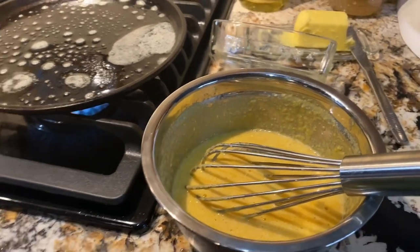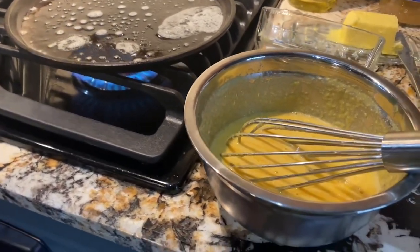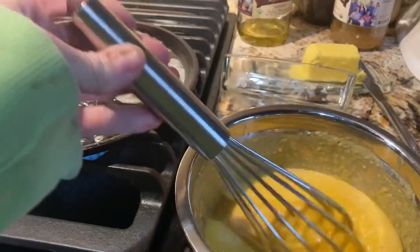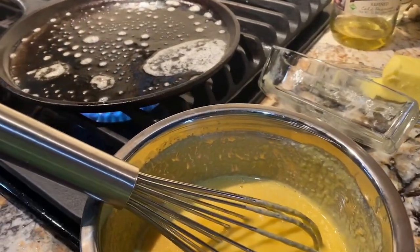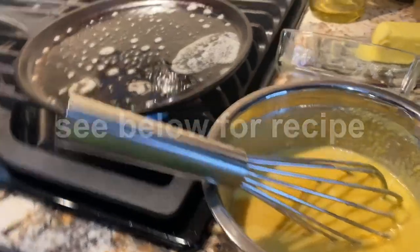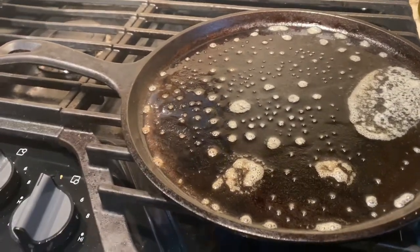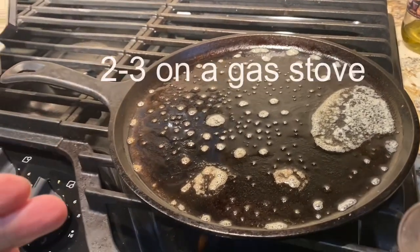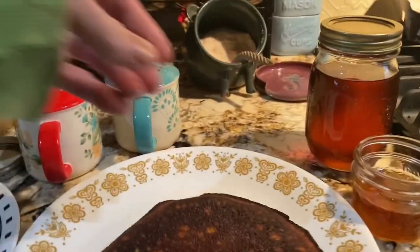Hey guys, it's the next morning and yes, I'm still sick. I'm gonna make the pancakes so we can use the maple syrup. I'll put the recipe below — this is the SCD almond flour pancake mix. It's basically four eggs, one cup of almond flour, a quarter teaspoon of baking soda, quarter teaspoon of salt, vanilla, and two tablespoons of honey. Mix it up really good because it will be clumpy. I used butter for the pan and have it on about four to five, because with the eggs and the honey it wants to burn a little easier.